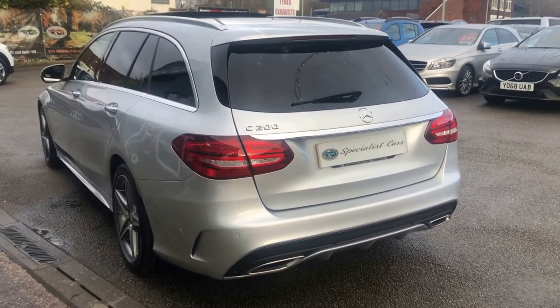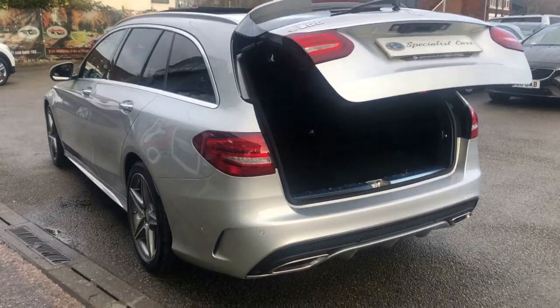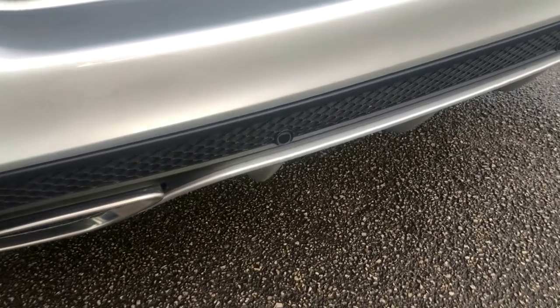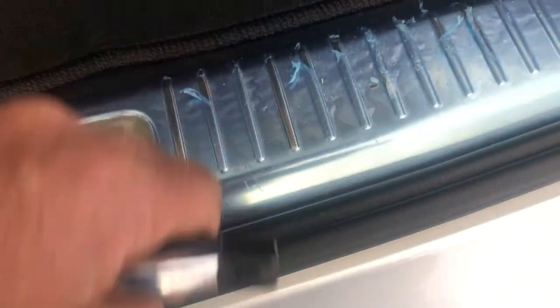Let's take you all the way around it, give you a nice close up to show you how beautiful this car is. Electric tailgate, front to rear parking sensors, reverse camera. Look at that — it's even got the plastic from when the vehicle was new.